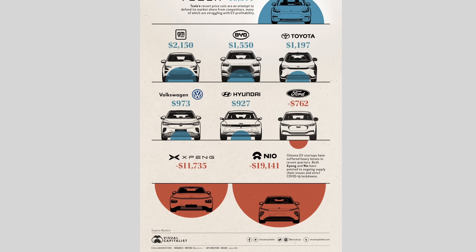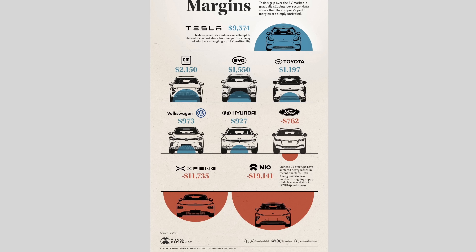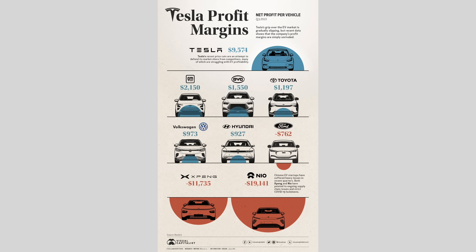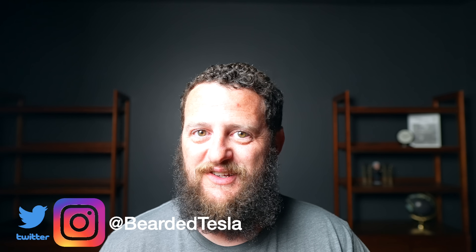It just comes back to Tesla's ability to continue to command the electric automotive market. As this market continues to explode, Tesla is going to continue to be successful. Although this is not great news, I do hope that you enjoyed this video. If you did, give it the thumbs up. If you haven't already, subscribe to the channel as we continue to post content regularly. You can follow us on Twitter and Instagram at BeardedTesla. Thanks so much for joining us. Catch you next time.